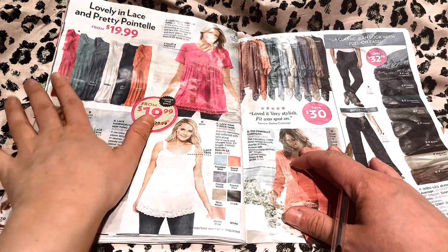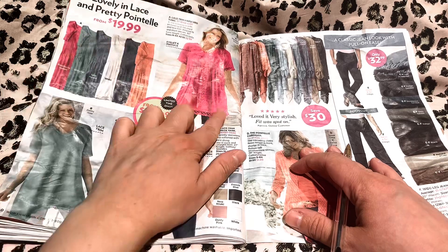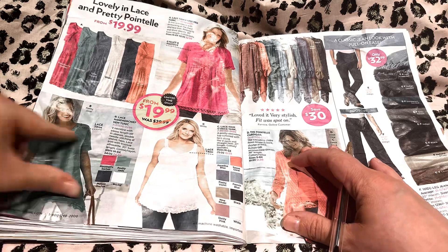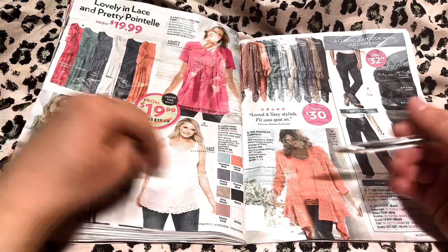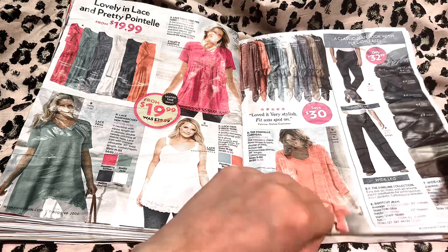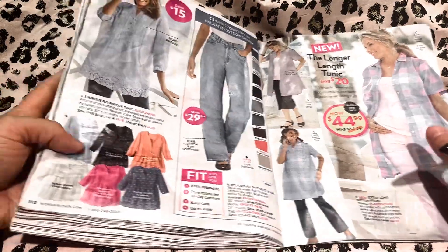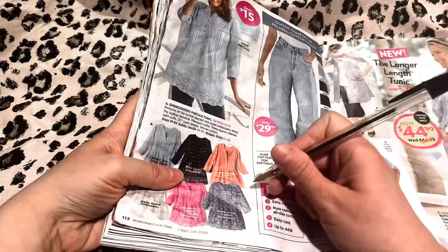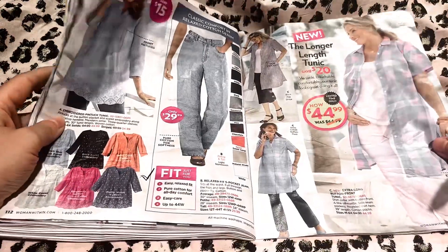Lovely in lace and pretty pointelle — this is very pretty. Those would look very good with the leggings too. All of these are long tunics, so they'll look very nice with leggings if you're interested. No? Okay. Oh, you like these? Which color do you think? Oh, that purple? I think that purple would be so nice on you. You are just finding so much.